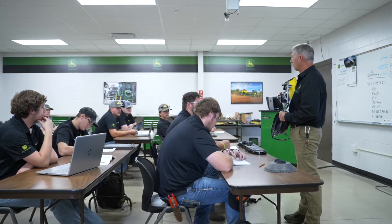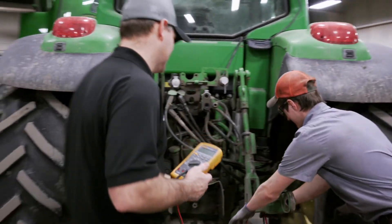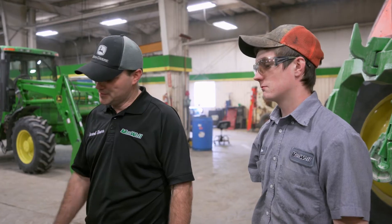The John Deere Ag Tech program with VanWall Equipment is a unique program because of the opportunities VanWall has set up. Not only do students learn John Deere exclusively, but when they come back to the dealership they apply what they've learned in a real-world setting with on-the-job training sessions. VanWall's mentorship program sets the student up for success by giving them another contact at the dealership besides their manager. It really brings home the family feel we have within all of our dealerships — it's a tight-knit group of people.